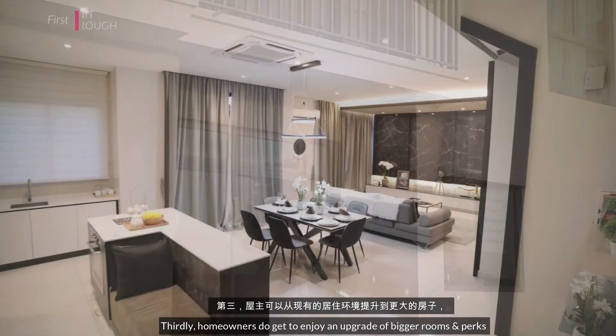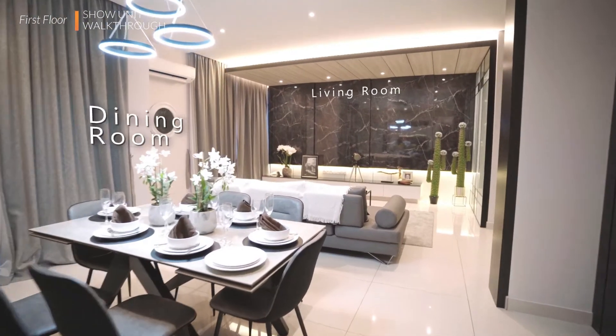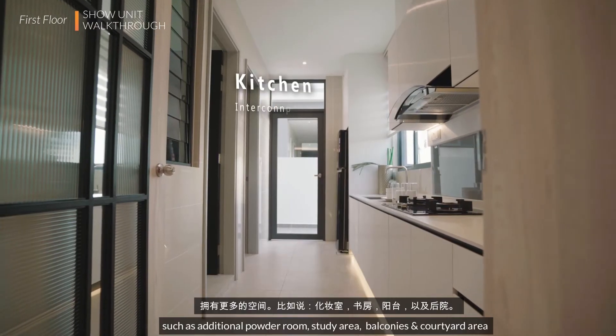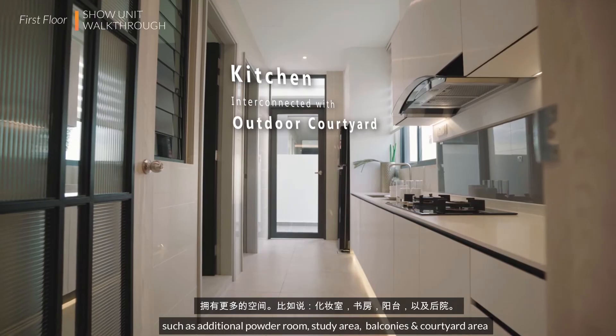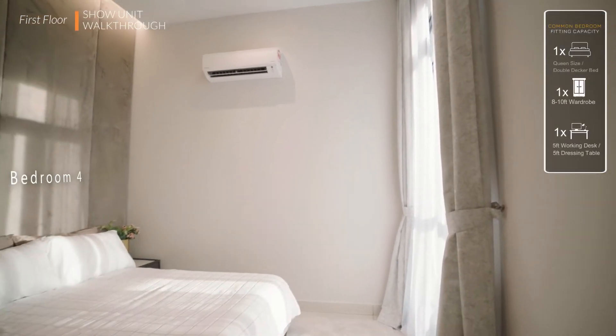Third, homeowners can expand from the current living environment into a bigger space and have more room — for example, an additional bathroom, bedroom, or extra living area.